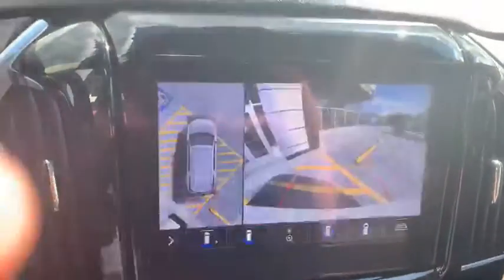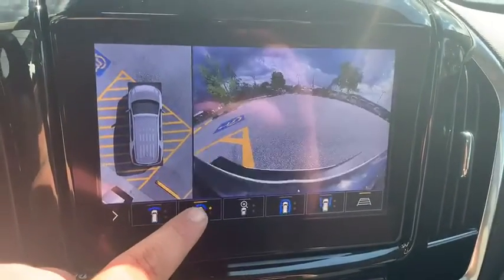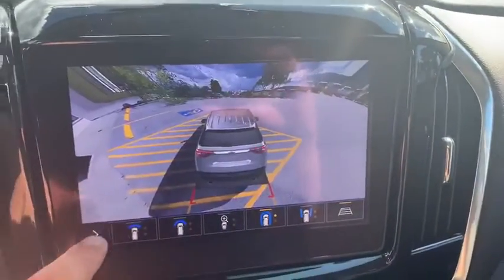Put it in reverse for you and you can see that bird's eye view with a lot of different camera views — I've got front and rear here, and I can look along the side of the vehicle. Really cool stuff.